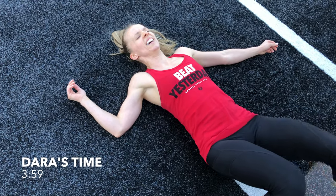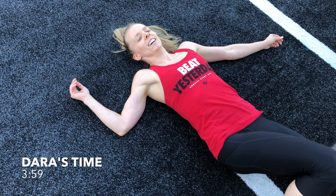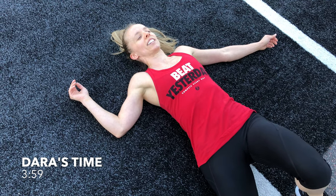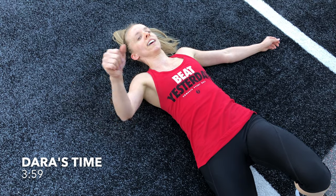How do you feel? Magical, yeah? Rough? How was it? Amazing. 3:59 — how does that make you feel? Full minute faster, yeah? That's awesome, nice work!